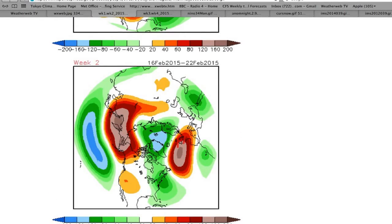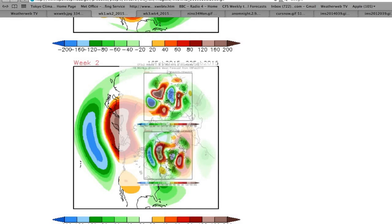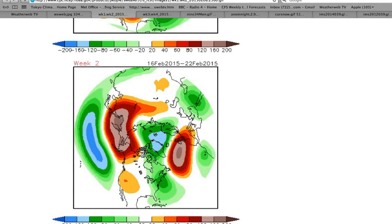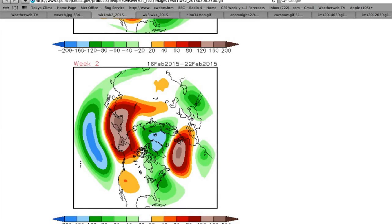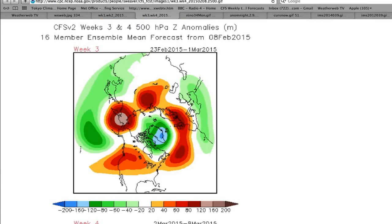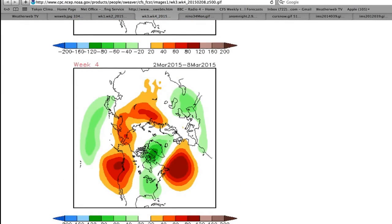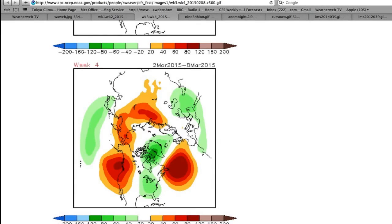Into week two, still got those higher than normal heights out towards the west of the country, with the jet pushed further north. So it tries to keep us in the relatively dry conditions that we've got at the moment right the way into week two. Of course, I say mainly dry because Friday this week looks as if it is going to become a bit wet and warm. Week three keeps us in the higher than normal category, and week four — hey presto — same again, still keeps us with the higher than normal heights.